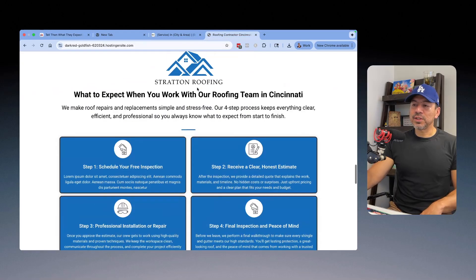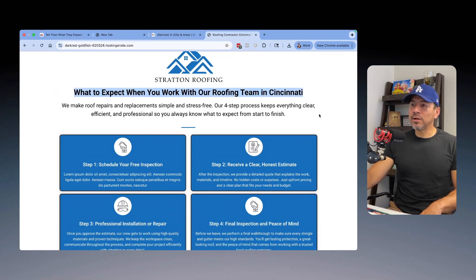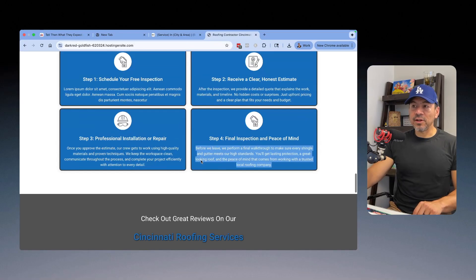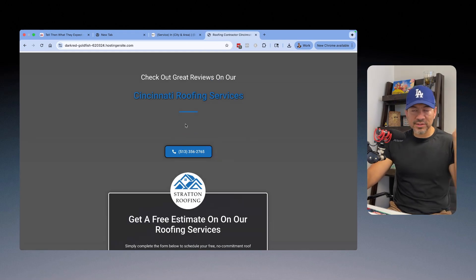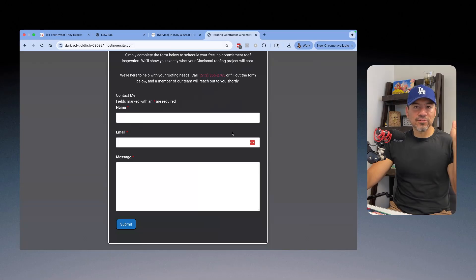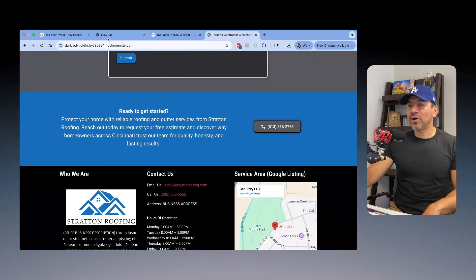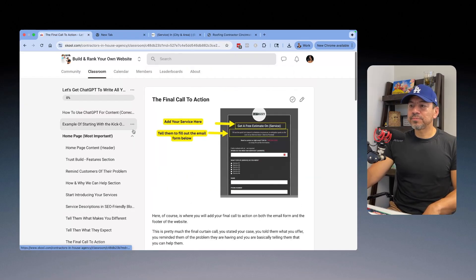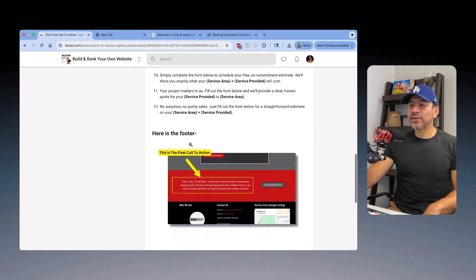ChatGPT came up with an introduction paragraph and four different steps for what the customer can expect. Then I check the reviews section — I embedded Google review code, though this site is still a work in progress — plus the email form and a final call to action. I have a prompt for the final call to action as well, or you can come up with it on your own.